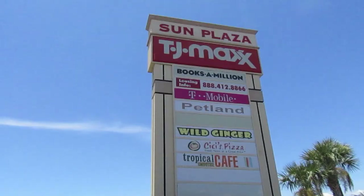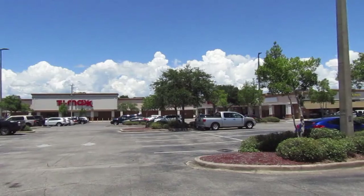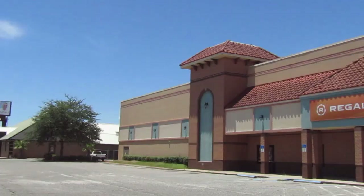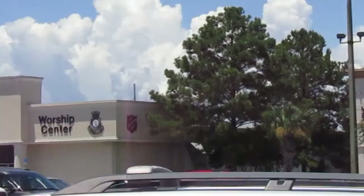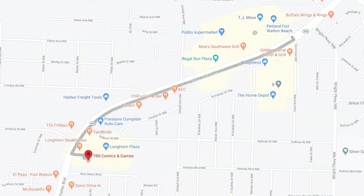All right, I'm out here at Sun Plaza Shopping Center. This place has a variety of stores that would meet your needs depending on what they are. If you need groceries, there's Publix out here. If you need clothes, there's Bell's Outlet and TJ Maxx. If you need some pizza, there's Cece's Pizza. Items for your pets, there's a Pet Land out here, and there's also a Salvation Army in this plaza. So if you need a couple hours to spend out shopping, Sun Plaza's a great place to go.